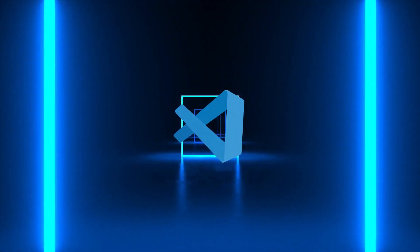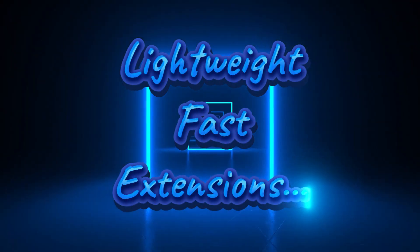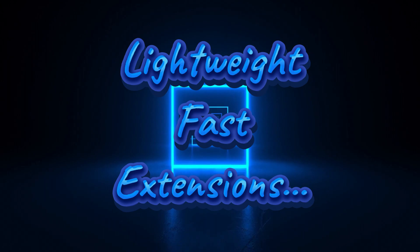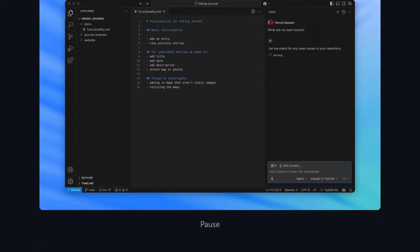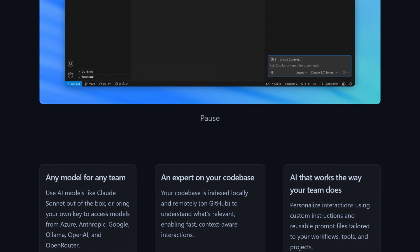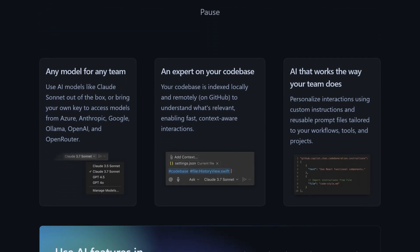Visual Studio Code — my code editor of choice. Lightweight, fast, and packed with extensions. Whether it's web development, scripting, or editing markdown, VS Code handles it all like a pro with so many useful extensions and more.